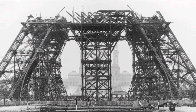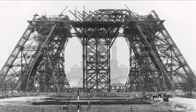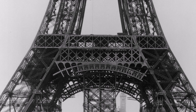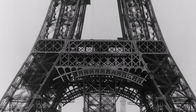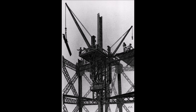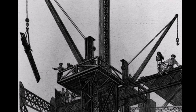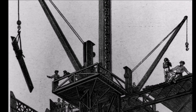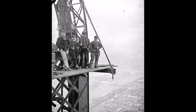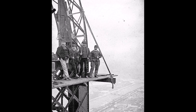To build the tower, workers first constructed four enormous legs, each made up of large pieces of iron bolted together. The legs were then joined at the first platform, located around 57 metres above the ground. From there, workers built the central section, which tapered inwards as it rose. As the tower rose higher, mobile cranes were mounted to rails that would later support the lifts, and specially designed hoists transported materials to higher levels. Movable scaffolding that could be raised or lowered as needed was essential for constructing the tower's intricate latticework design.